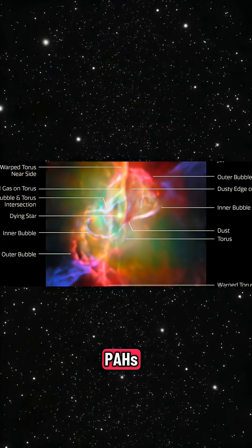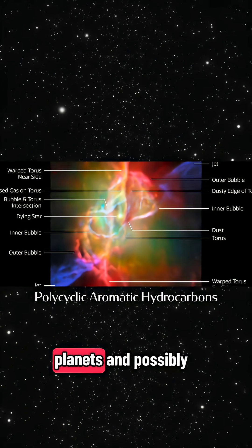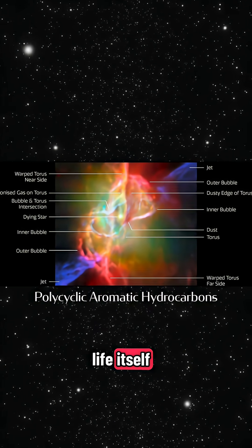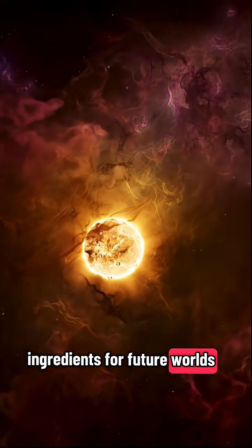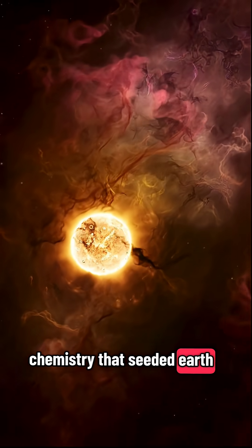Astronomers call them PAHs — building blocks for planets and possibly life itself. So in the death of a star, we're seeing the ingredients for future worlds, and maybe the chemistry that seeded Earth.